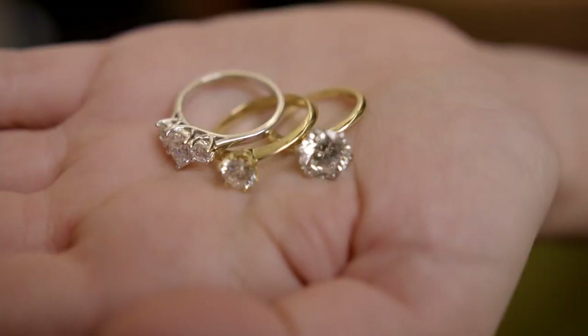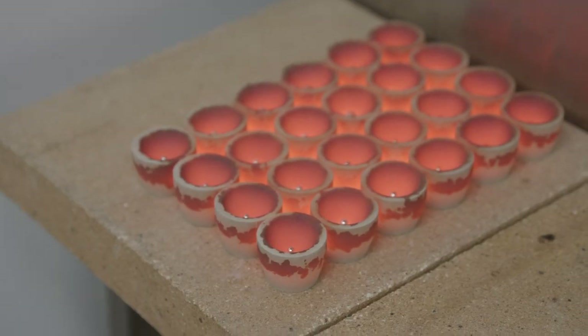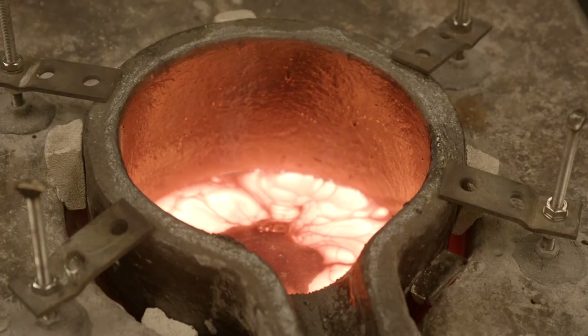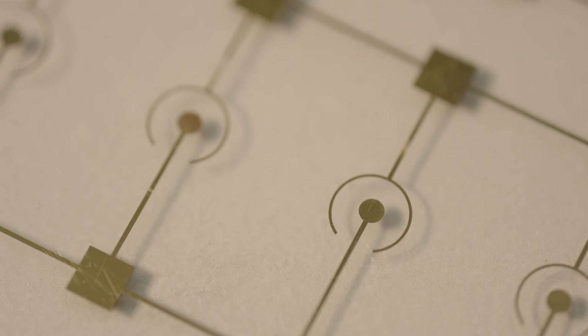Gold is everywhere. We wear it around our necks. We wear it on our fingers. It's inert. It's a stable metal. It's in our iPhones. It's in other technologies. But this isn't a traditional story about gold.